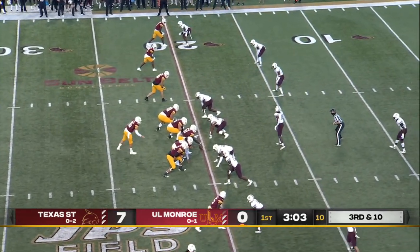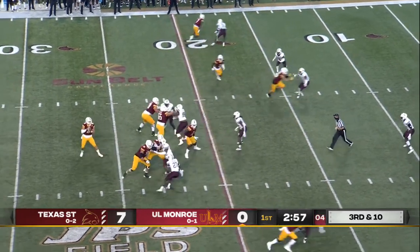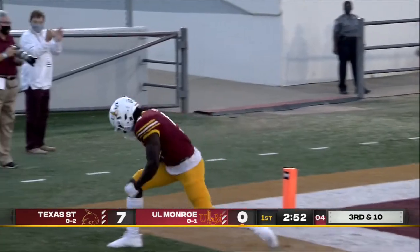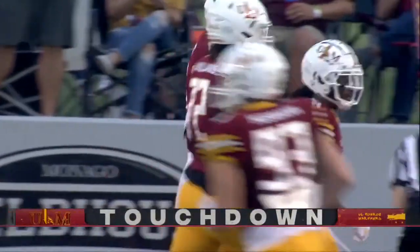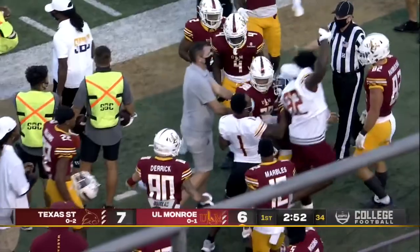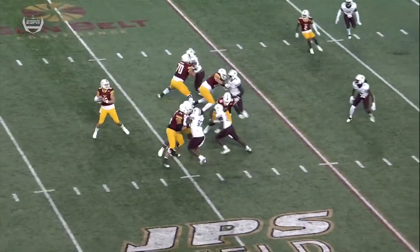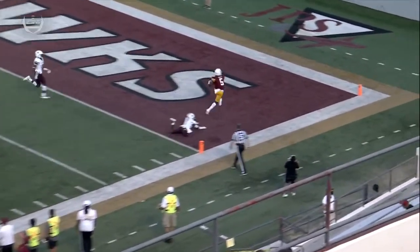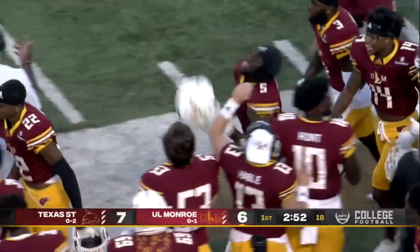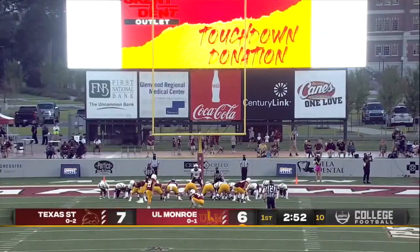Third and ten, and the Warhawks will empty out the backfield. Suits with a clean pocket towards the end zone — caught for the touchdown! Jevin Fred brings it in for the score, and ULM an extra point away from tying this one up. With the empty formation, Fred is out wide matched up on Zion Childress, a true freshman. The freshman just didn't finish the play well. Fred does a good job of getting by the bump coverage at the line of scrimmage and finishes well on the ball. The offense found its rhythm that time.